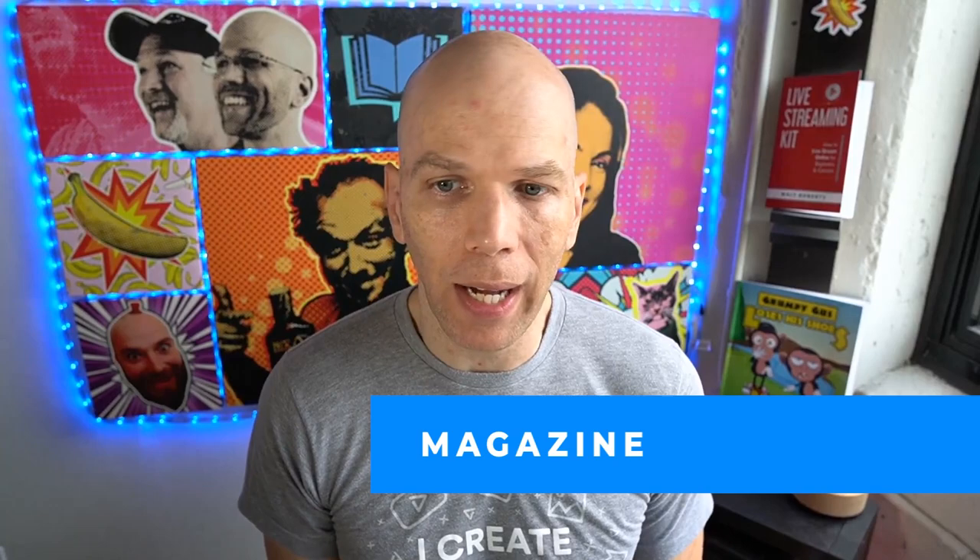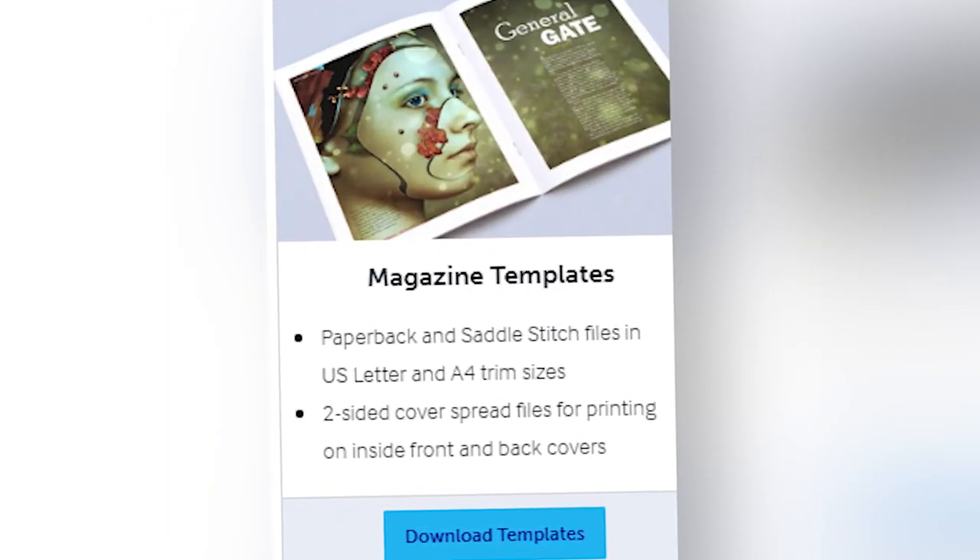And lastly, there's the magazine template. That's paperback and saddle stitch files in US letter and A4 trim sizes. They have two-sided cover spread files for printing on the inside front and back covers, kind of like what we saw with the comic books. It gives a more immersive experience rather than opening up an inside cover and finding a blank page, and especially for magazines and comics, that's definitely essential to the experience.